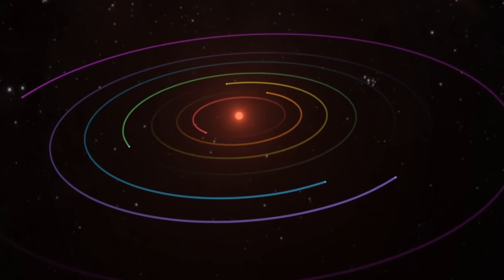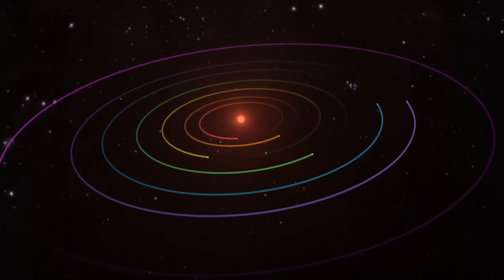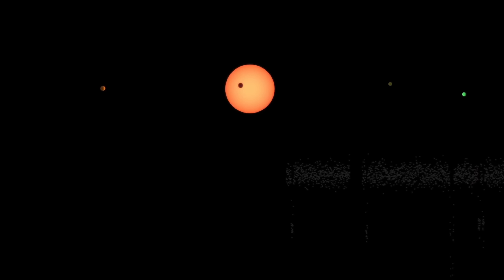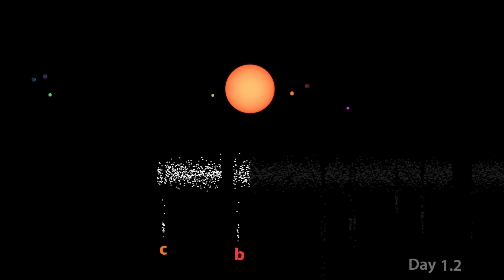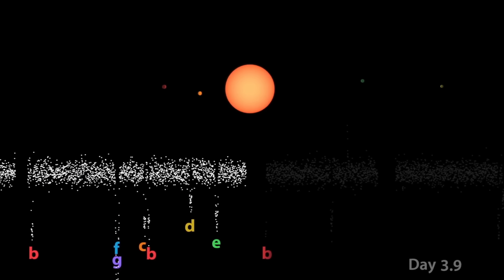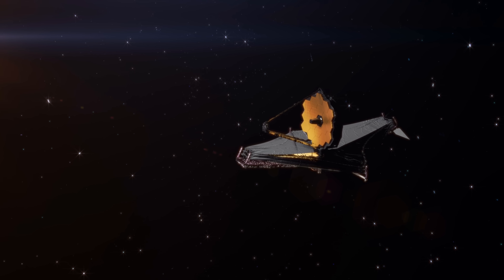Hello, wonderful person, this is Anton, and in this video we're going to discuss some of the recent updates about one of the most famous exoplanetary systems out there — the TRAPPIST-1 system. The system is located 41 light-years away from Earth and gained worldwide recognition when scientists unveiled a remarkable collection of seven Earth-sized planets orbiting a compact red dwarf star.